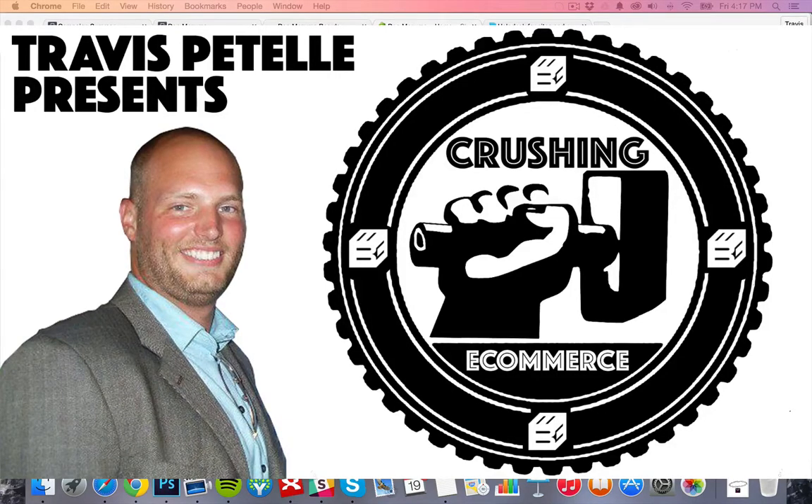Hey, what's going on? Travis Patel here in Crushing E-Commerce. In this video, we're going to talk about setting up your customer support on your store.